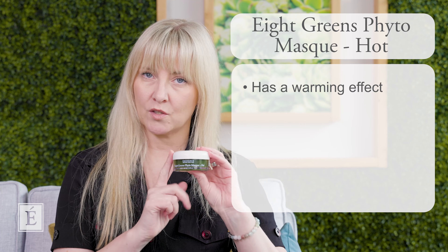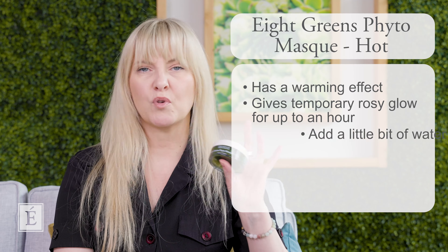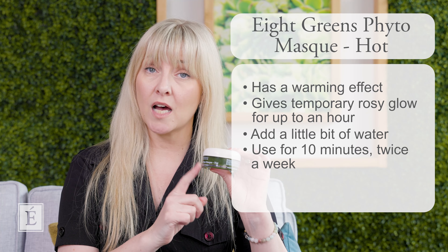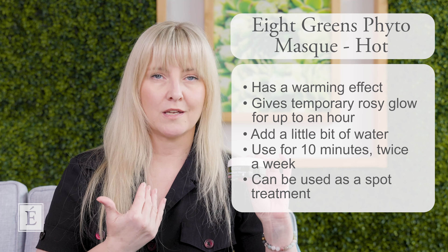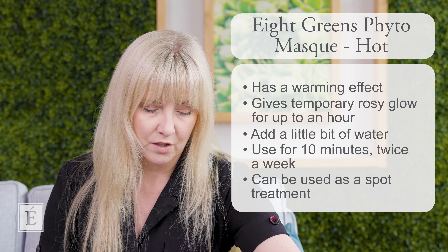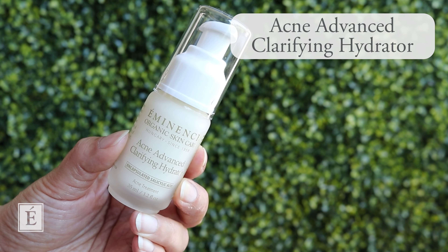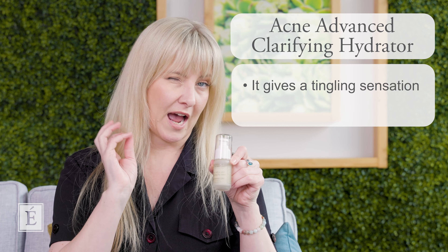You will have a temporary rosy glow to the skin that should last up to about one hour after removing the mask. It works really well with a little bit of water on application, and 10 minutes a couple of times a week is perfectly fine. You can also localize this treatment around the mouth area — just remember it is a spicy one, so it will bring some rosiness to the area. For a deeper moisturizer, try our Acne Advanced Clarifying Hydrator — it has more punch, gets right at the issue quickly, and you may feel a little tingling, which is perfectly fine and will settle.